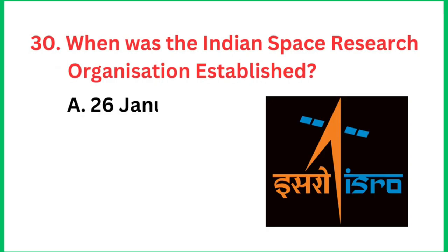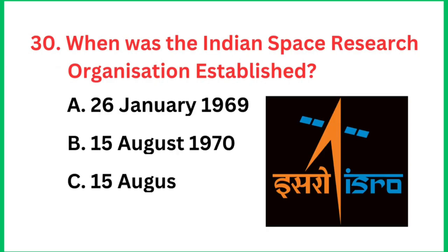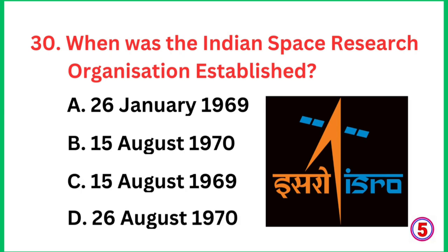Question number 30: When was the Indian Space Research Organization established? The right answer is 15 August 1969.